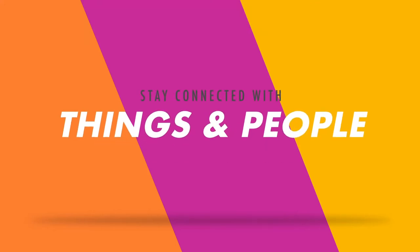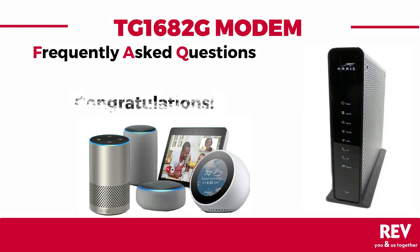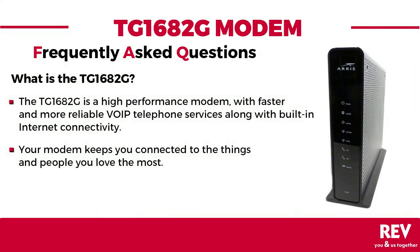Stay connected to the things and people you love. So, you've got the new TG1682G modem from Rev. What is the TG1682G?